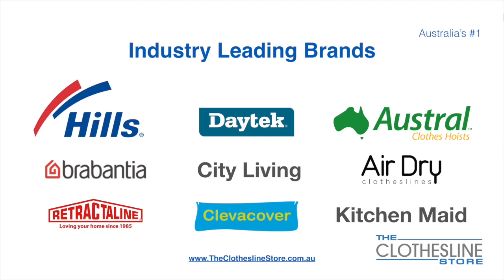At The Clothesline Store we have a number of industry-leading brands. Those include brand names such as Hills, Daytech, Austral, Rabantia, City Living, AirDry, just to name a few.